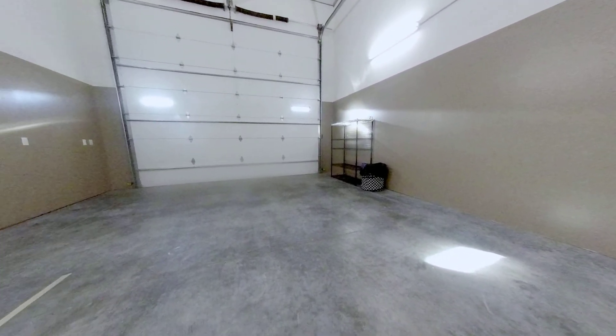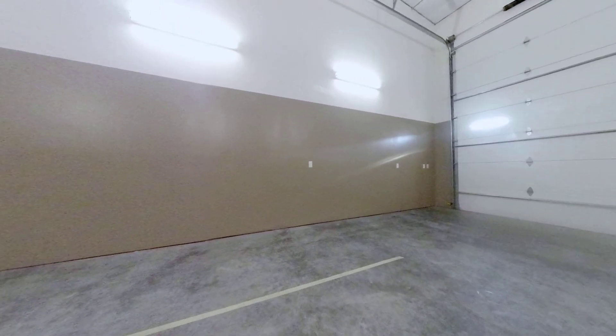As you can see, this unit has high ceilings, an insulated ceiling, ceiling fans, a fully automatic large door, as well as heating.